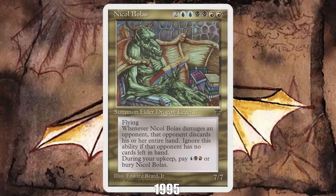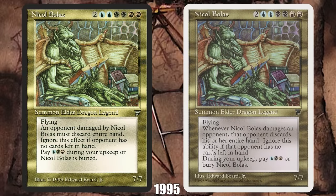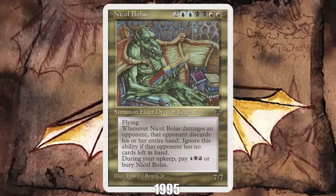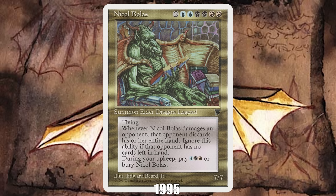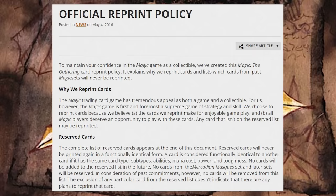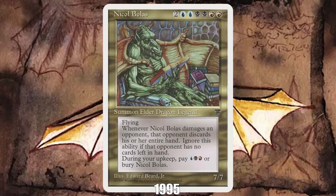1995: Nicol Bolas from Chronicles. It takes a special set of circumstances for a reprint to be the most iconic and important card of its year, but that's where we find ourselves with Nicol Bolas in 1995. While Nicol Bolas has proven to be one of the most popular villains in Magic, the real reason it's on our list is its role in creating the Reserve List. When Chronicles released, it reprinted many expensive cards from sets like Legends, which crashed the market and worried collectors. As a result, Wizards created a reserved list of cards they promised to never reprint — a promise they continue to keep today, despite massive pushback from the community.